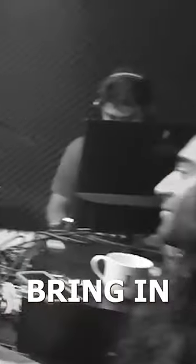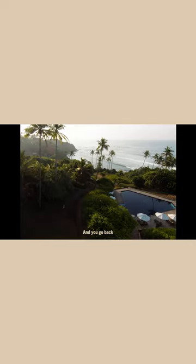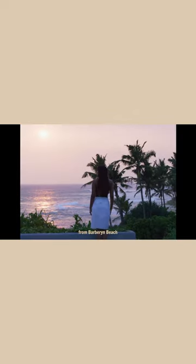Just like I did with Barbarine Waves, I was able to bring the voice of the owner, Agitha, and really bring that energy and feel of what Barbarine is all about. You go back feeling that you can take something tangible from Barbarine Beach.